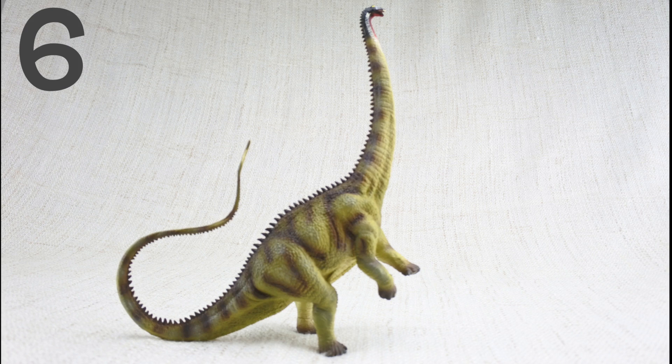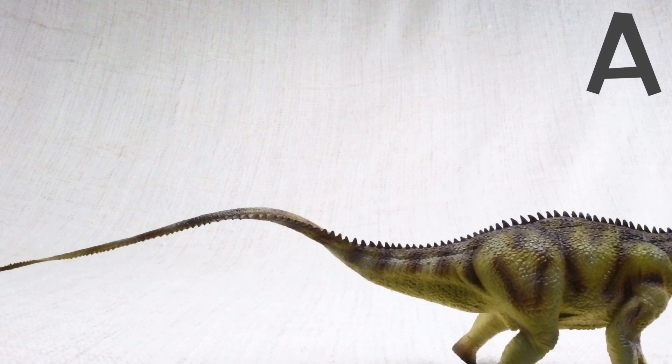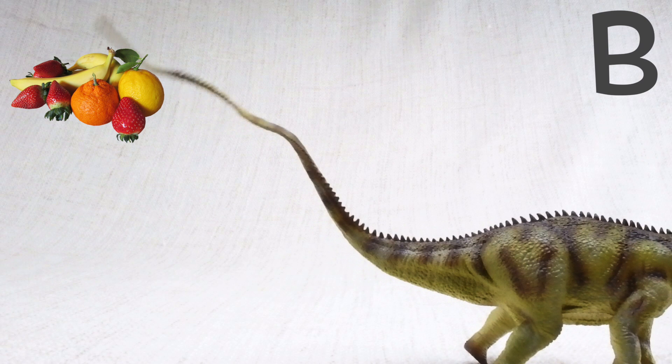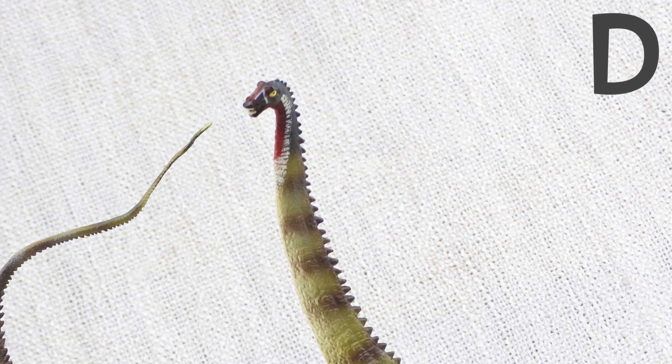Question 6. What did Diplodocus use its tail for? Was it A: like a whip to defend itself against scary dinosaurs? B: to pick fruit? C: to scratch its back? Or D: to pick its nose?